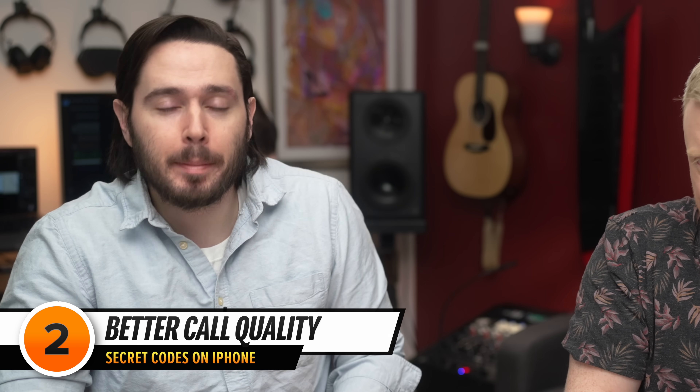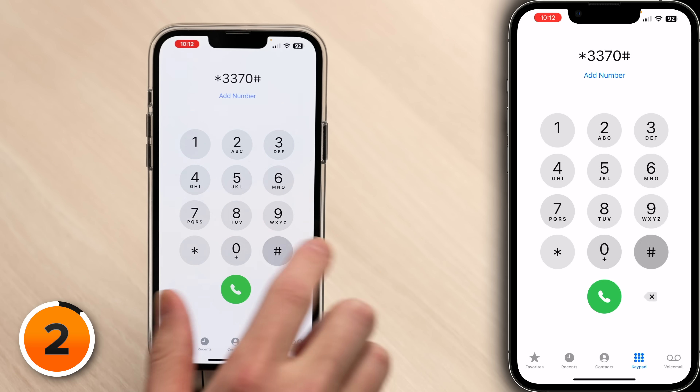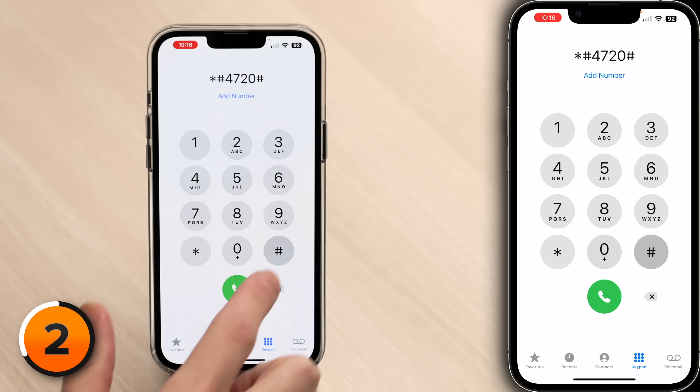If your call quality is poor, you might be able to fix it with this next code: *3370#. This turns on enhanced full rate codec for some phone models. There's a big misconception — some people say it saves battery life and improves your cell signal, but that isn't true. Enhanced full rate codec improves sound quality on your phone calls at the expense of battery life. If you're looking to maximize battery life, dial *#4720#, then hit the dial button. Your call quality won't be as good, but do people even make phone calls anymore?